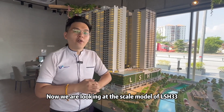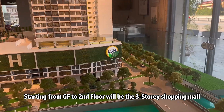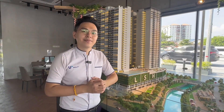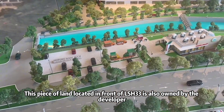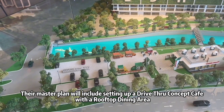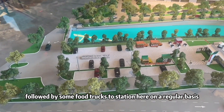Now we are looking at the scale model of LSH 33. This project consists of only 30 floors. Starting from the ground to the second floor is a three-storey shopping mall personally managed by the developer themselves, so in the future you just need to take the lift and go downstairs to buy all your goods and services. The piece of land in front of LSH 33 is also owned by the developer, and they are planning to refurbish the surrounding area into a dining hotspot similar to Bamboo Hills. The master plan will include setting up a drive-thru concept cafe with a rooftop dining area, followed by some food trucks stationed here on a regular basis.